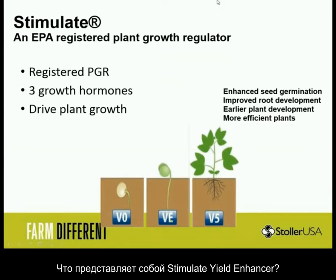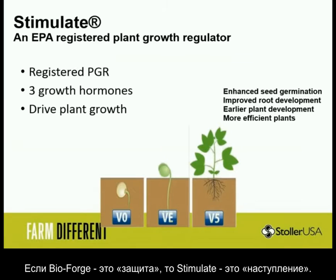What is Stimulate? Well, Stimulate is also a pretty good product. We're very proud of this one. Stimulate is the offense.